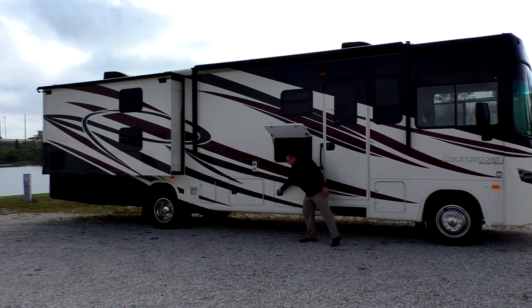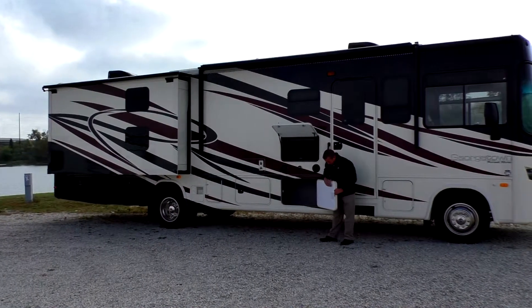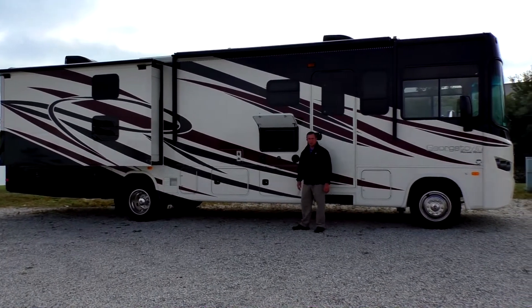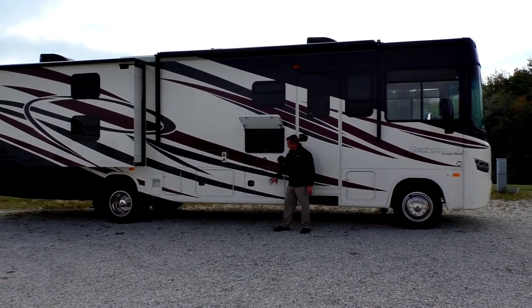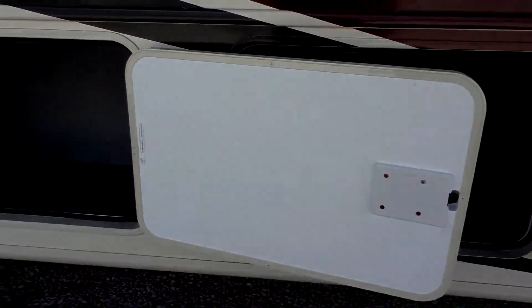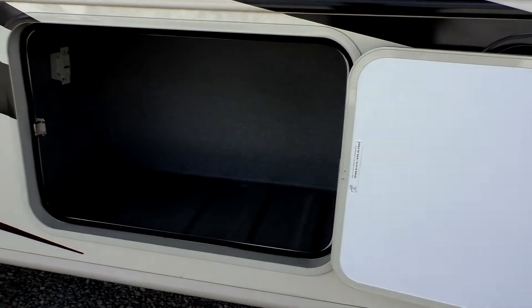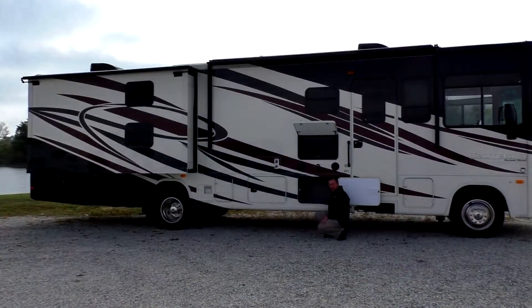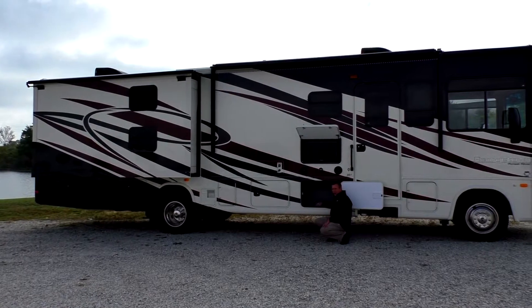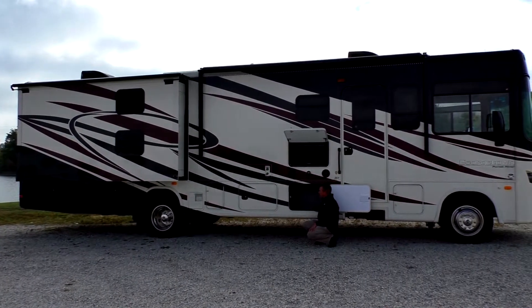You have the slam-latch baggage doors. They are thick, one latch, one-handed use. You close them and they seal up tight for a water-tight seal, plus they're better insulated than the ones in the past. Inside, all your storage is made out of rotocast ABS plastic — they will never rot out. All of them have drains, so if you get them dirty, all you have to do is rinse them out and the water runs out on its own.